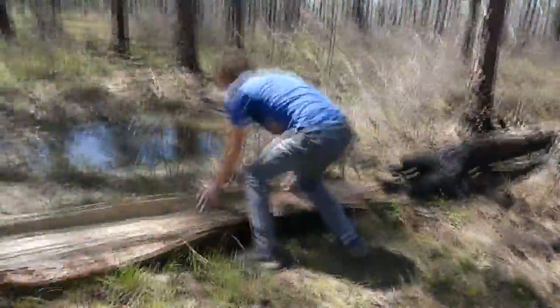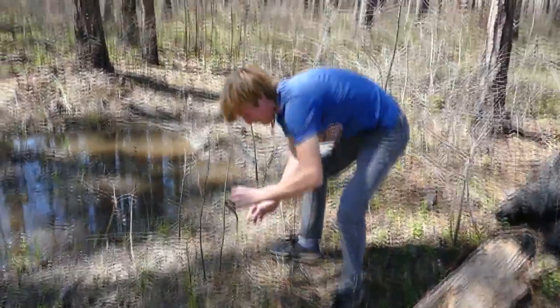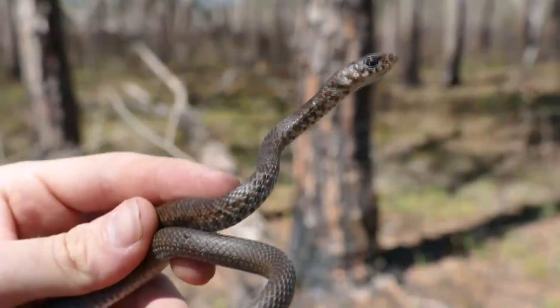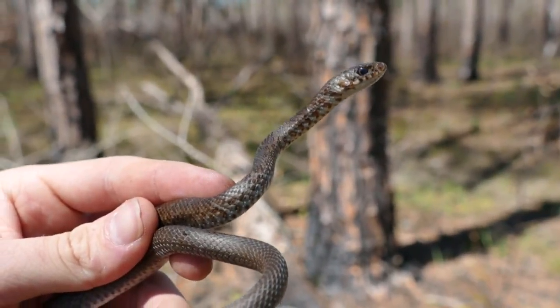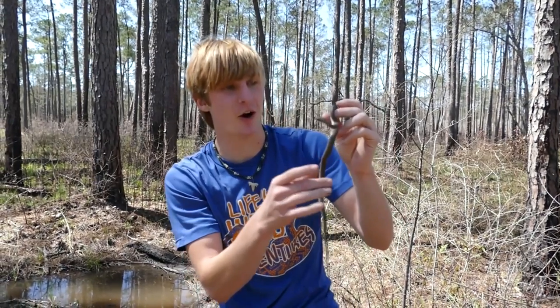Racer — got you. Have a look at that, that's a baby racer. Look at him. Once again, in shed. I'm kind of thinking they're all going to be in shed.